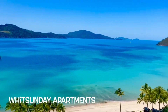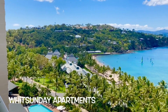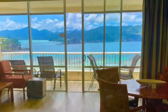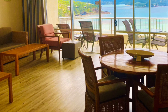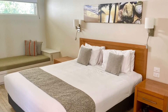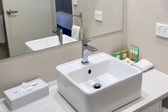We're currently up in the Sunday Apartments, room 1105, and I thought I'd just walk you through and show you some of the highlights of this little space on Hamilton Island. We'll make our way down to the beach and I'll show you some points of interest.